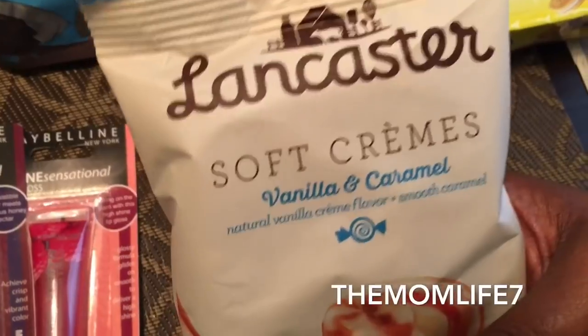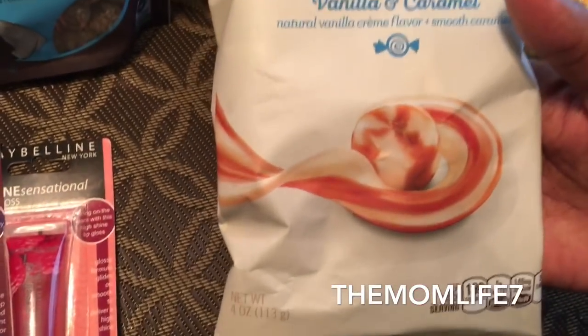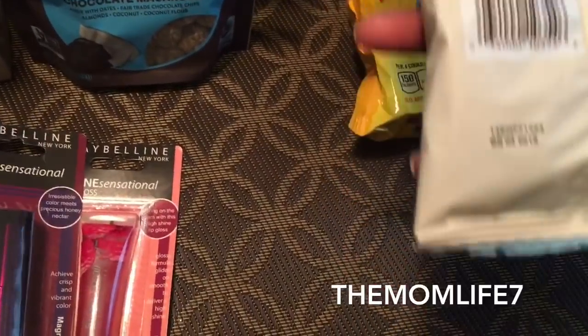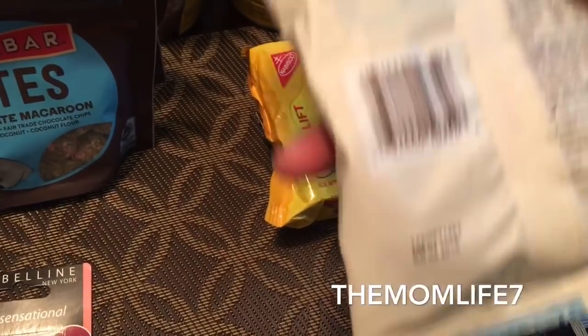We also picked up these Lancaster Soft Cremes — vanilla and farm flavors. I haven't had these in a long time; I used to get them from Walmart sometimes. For 99 cents, why not? Expiration date is April 2018.